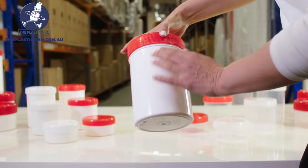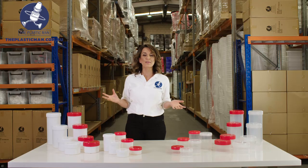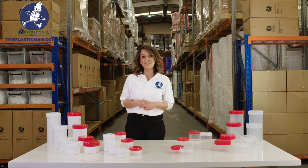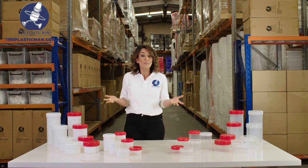These jars also have a smooth exterior wall making screen printing easy and any labelling requirements a breeze. Since we manufacture these locally we have the ability to also offer them in customised colours for corporate customers or branding, as everyone's packaging requirements are different.